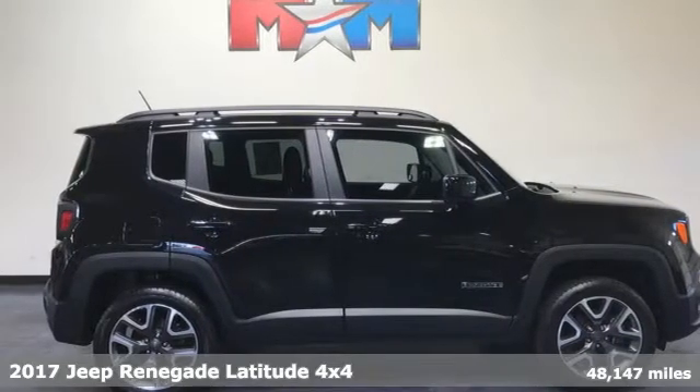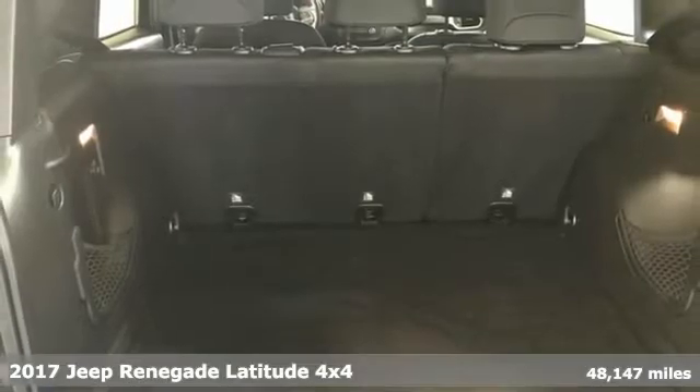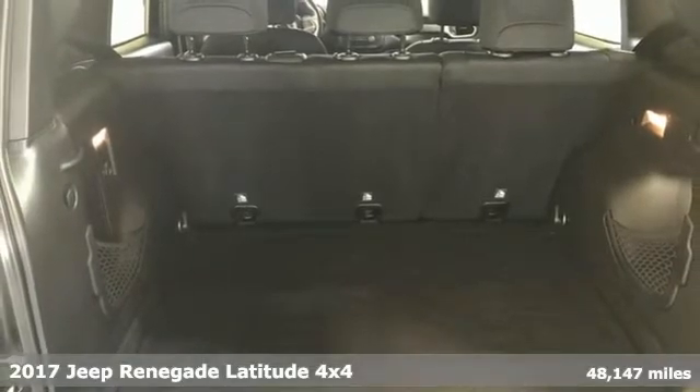Here's a 2017 Jeep Renegade. Everywhere you want to go, anything you want to do, Jeep takes you there.